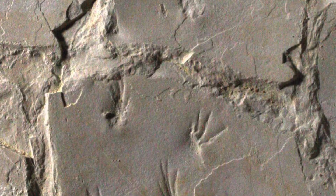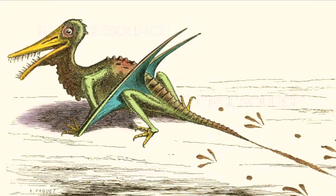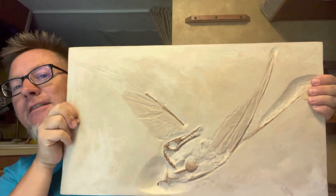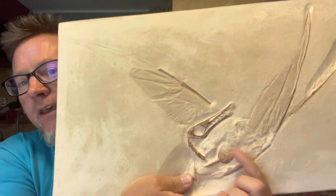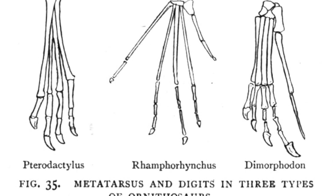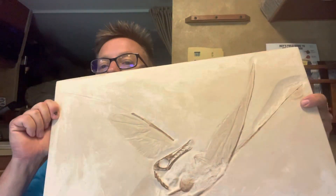The trackways described in the paper from a few years ago look different than what these things make, and they were interpreted by the authors to be made by Rhamphorhynchoids. This is Rhamphorhynchus from the Solnhofen Limestone — about the same age as the tracks. You can see the long tail with a vane on it, and it's also got very small little toes, much smaller than the pterodactyloid I just showed you. They also have three fingers, and they've got a fifth toe that's kind of hooked backwards — sort of arched backwards. Most people assume that wouldn't have left a track.